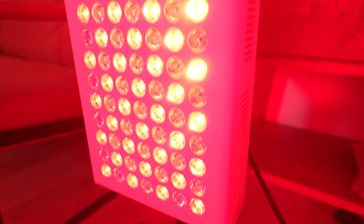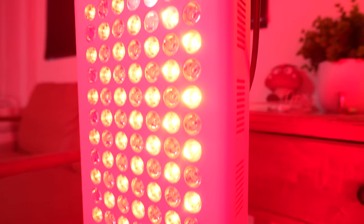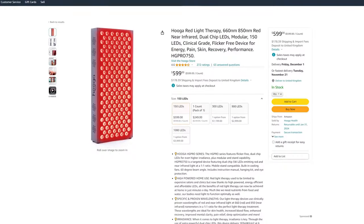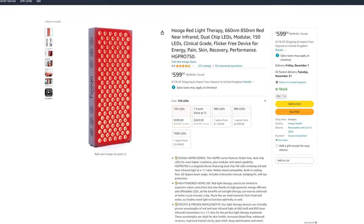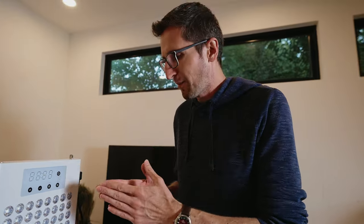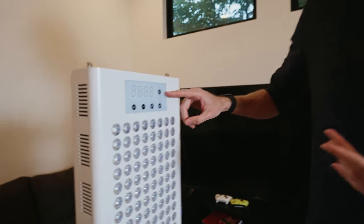We have the LEDs custom manufactured for us at the exact correct wavelength needed for the therapeutic effect — at 660 nanometers and 850 nanometers. Some competitors or cheap ones on Amazon are just off-the-shelf red LEDs, which are not exactly in the perfect spectrum. We also have custom LED drivers and a pulsing module, which allows you to change from 10 Hz, 20 Hz, or 40 Hz.